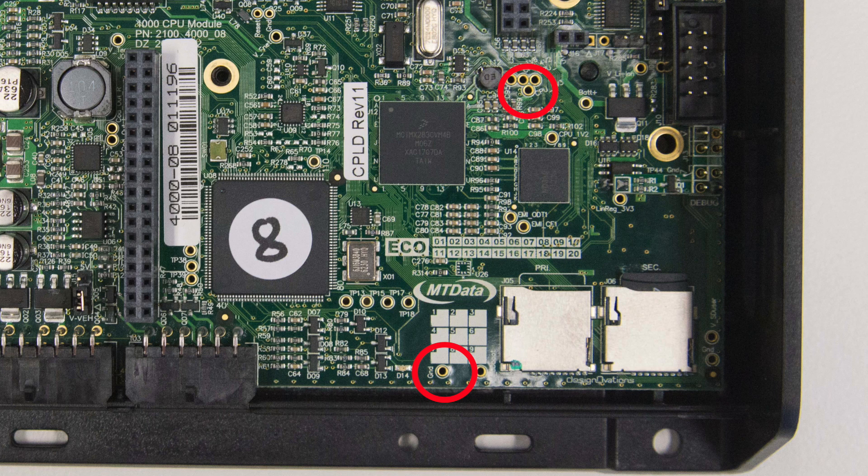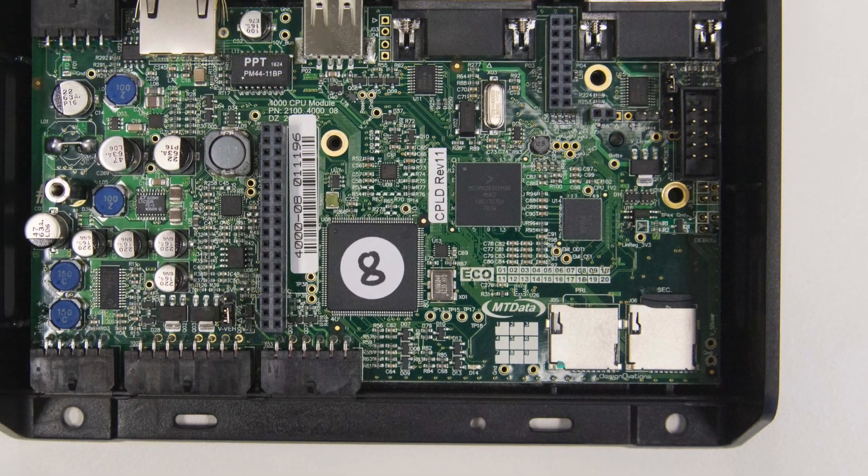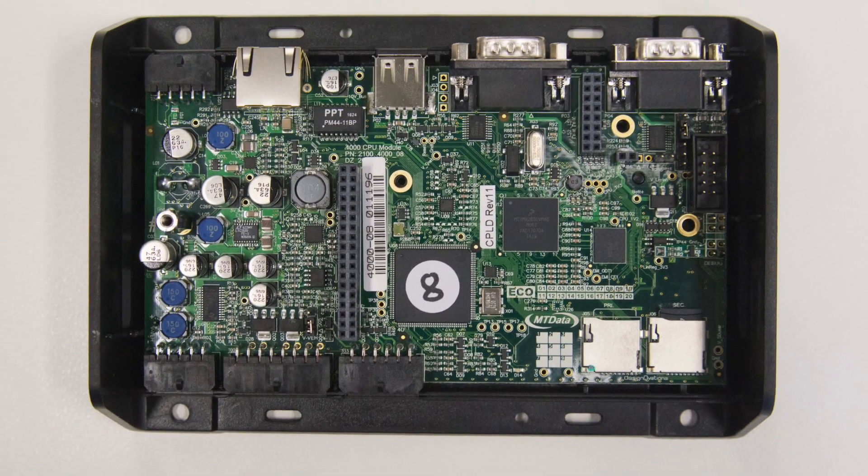If there is approximately 3.3 volts DC between these two points, the internal battery is still active and powering the tracking unit. There's a small green LED on the bottom circuit board located near the microSD, labelled D14, that will flash once or twice per minute — that's an indication that the processor is still operating. However, this is not necessarily an indication that the tracking unit is operating correctly.